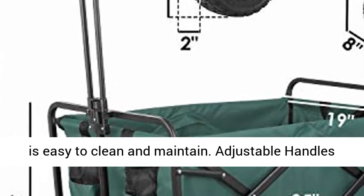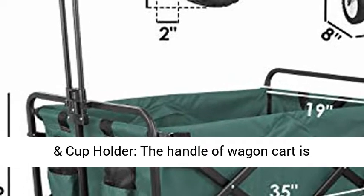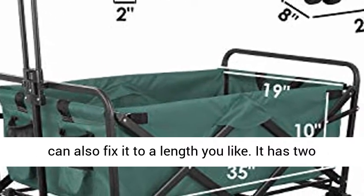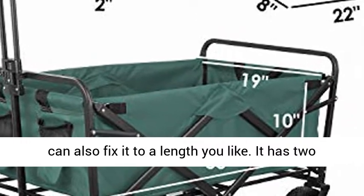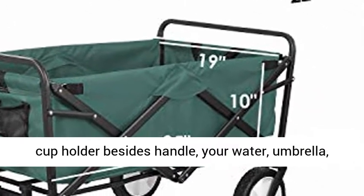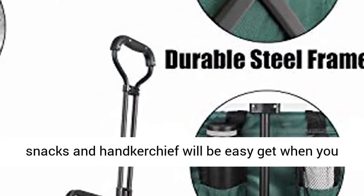Adjustable Handles and Cup Holder. The handle of the wagon cart is adjustable, with the longest length up to 31 inches. You can also fix it to a length you like. It has 2 cup holders beside the handle, so your water, umbrella, snacks, and handkerchief will be easy to get when you need them.